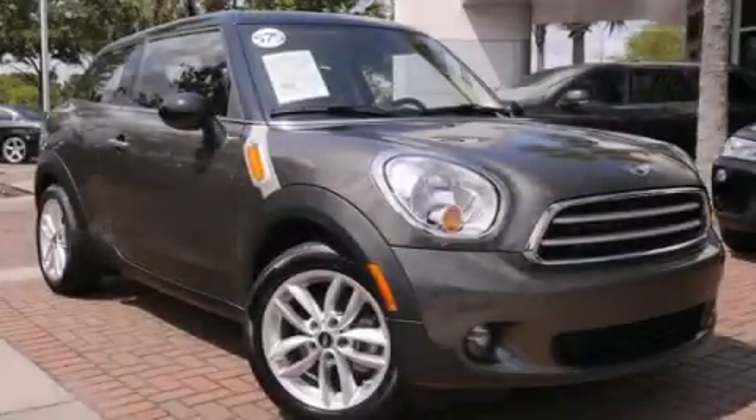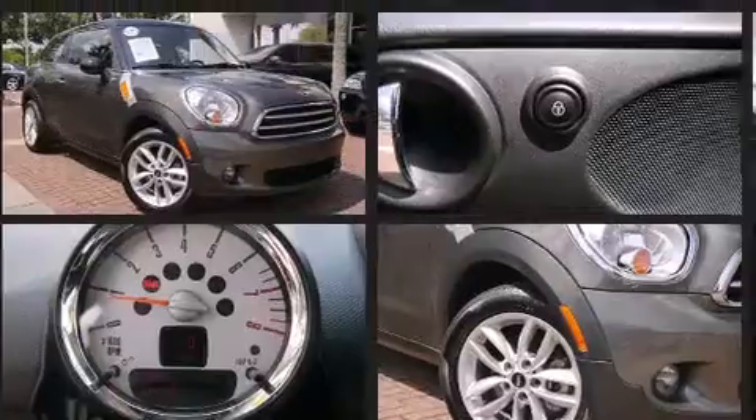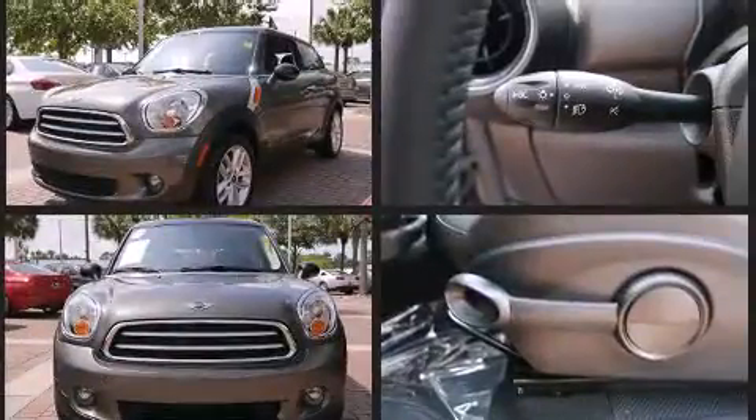Come test drive this 2013 Mini Paceman. With less than 10,000 miles on the odometer, this SUV represents today's zero-compromise sport utility vehicle. Climb aboard and take charge of the terrain below.